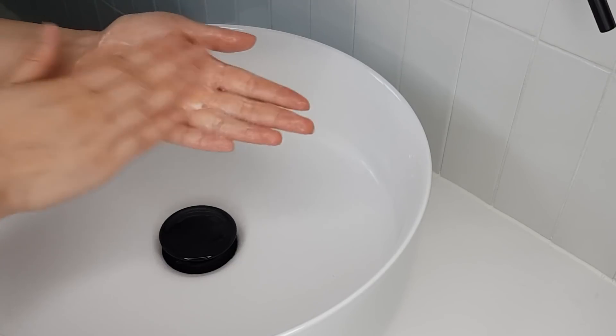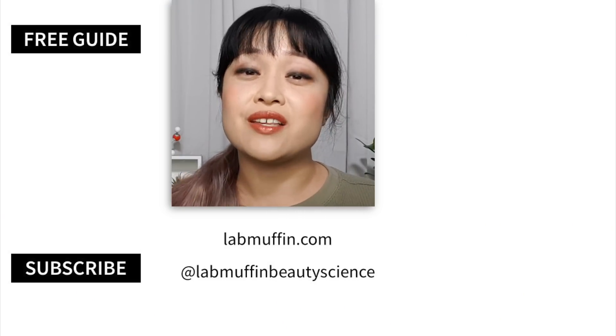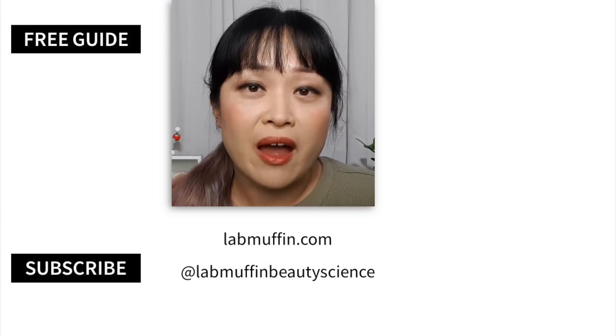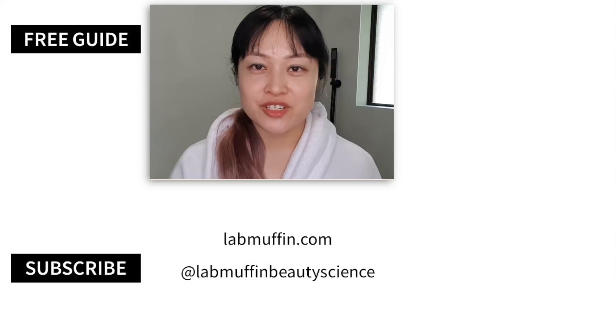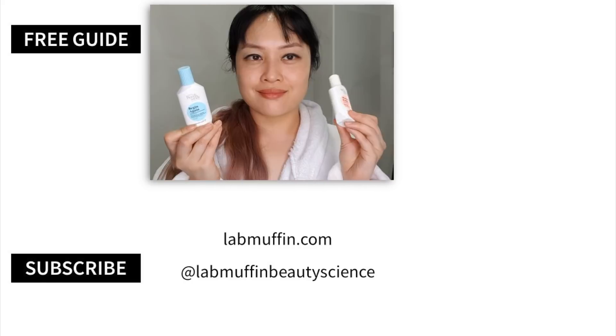Like and subscribe to promise you'll be nicer to your skin, and let me know any other barrier repair tips you might have in the comments. I did a video talking about the Bondi Sands everyday skincare range — check it out via the link in the description.